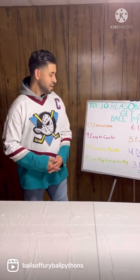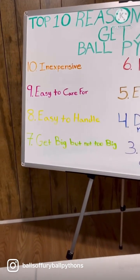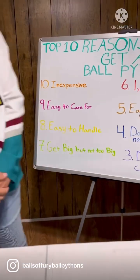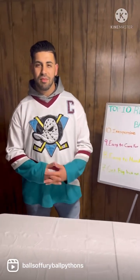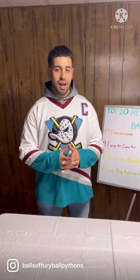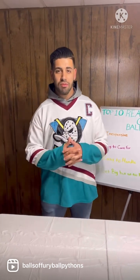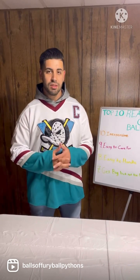Reason number nine: they're easy to care for. Ball python care requirements are much less demanding than a lot of other pet options out there. Also, if you travel a lot and have to go on business trips for more than three to five days, ball pythons are fine with that type of lifestyle. You can easily care for one and keep it healthy.